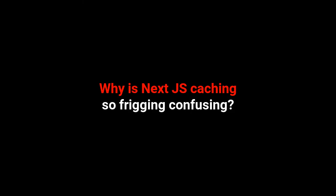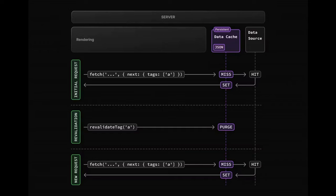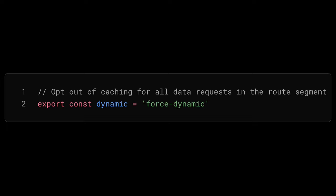Why is Next.js caching so frigging confusing? Don't you miss the days of the web where it wasn't common practice to have 7000 different types of cache turned on by default, where if you want to turn off a layer of cache you've got to refer to documentation every time and set a specific flag to a specific value — and even then it still caches stuff.